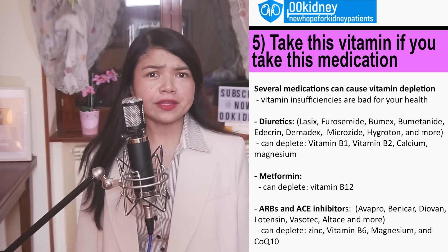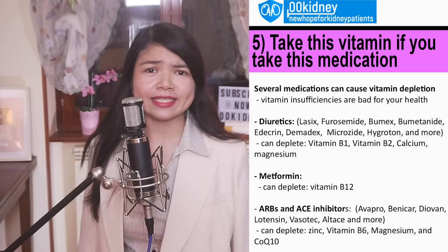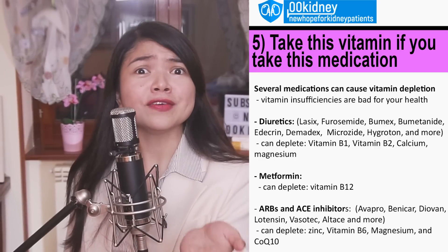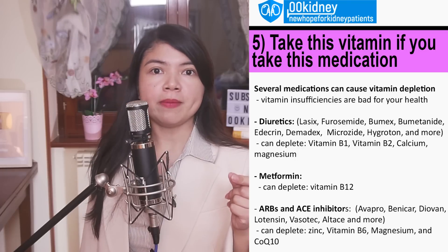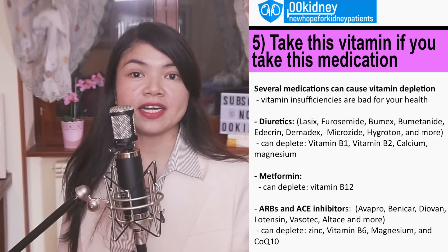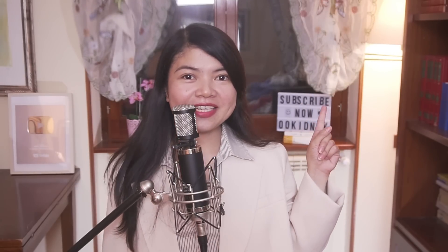About 90% of CKD patients are on ARBs or ACE inhibitors, so you're in good company. These meds will rob you of zinc, vitamin B6, magnesium and CoQ10 — imagine melting away into a puddle of nutrient deficiencies. So to sum it up, some meds are like that friend who borrows your stuff and never returns it. Start supplementing B-group vitamins, and since calcium and magnesium came up several times, you probably need those two as well.